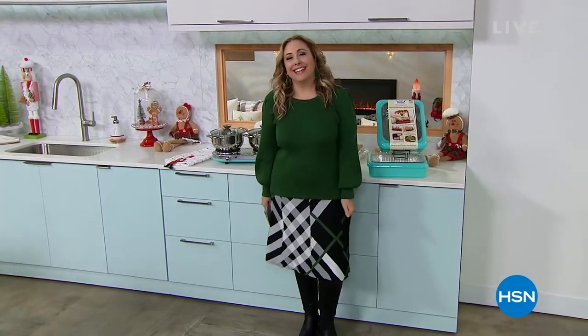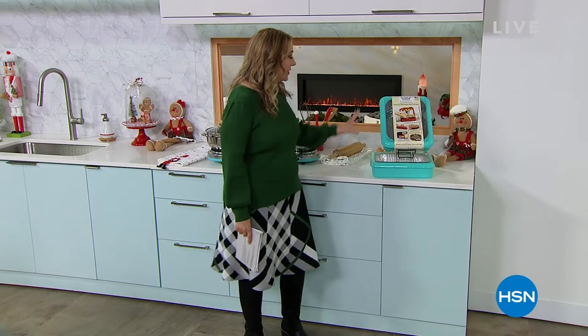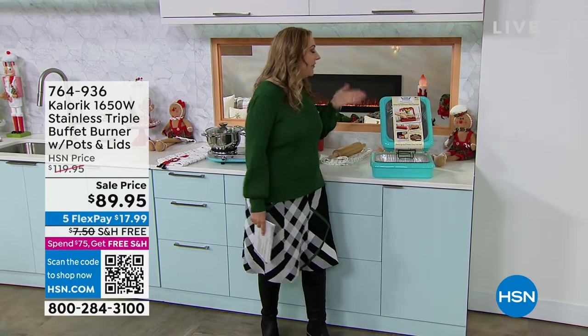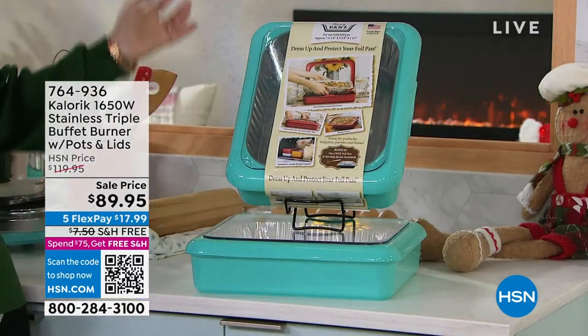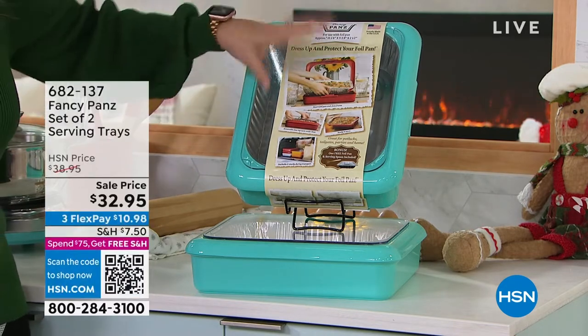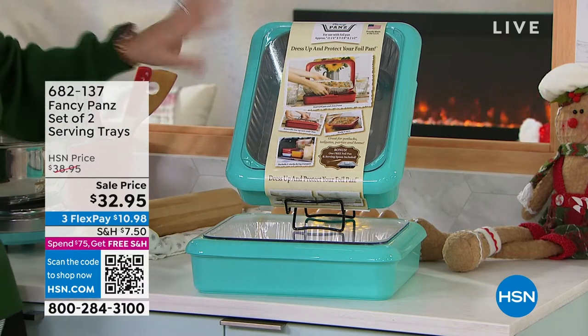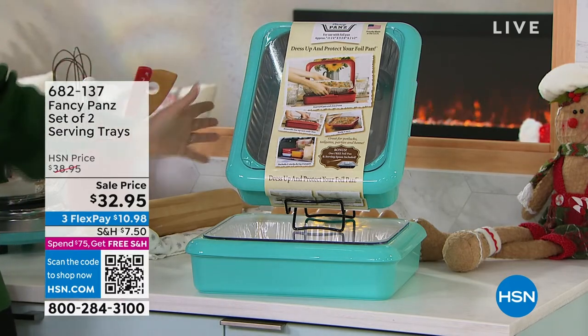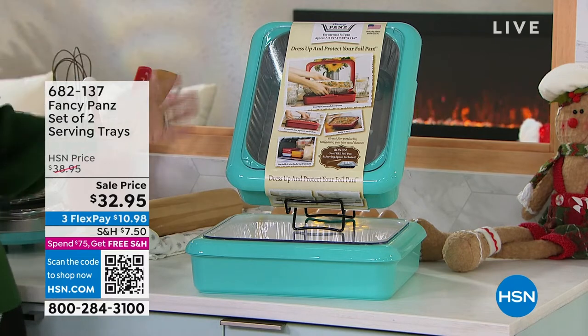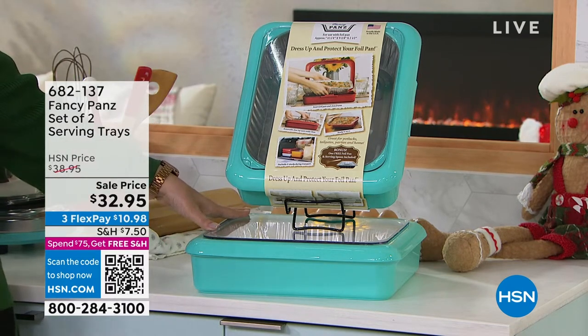Hi, everybody. My name is Helen Keeney. We are live in HSN's kitchen. Can't wait to give you the most amazing deals for the holiday season, but let me give you a little peek at some of the things coming up — starting out with a set of two fancy pans. These are deep dish. Bring them to the buffet. Someone invites you for dinner, you bring over the dessert. You get the fancy pans itself, you get the insert — the aluminum inserts that you can get anywhere to replace.